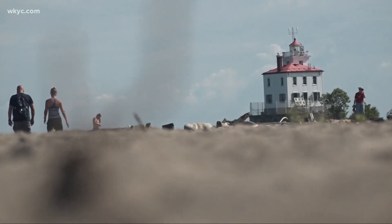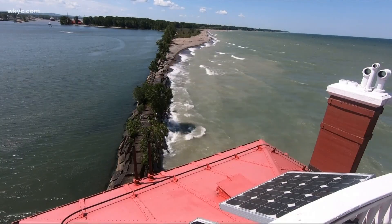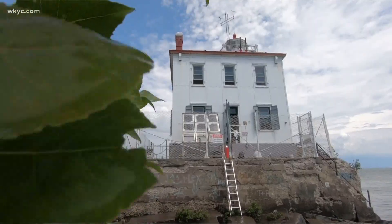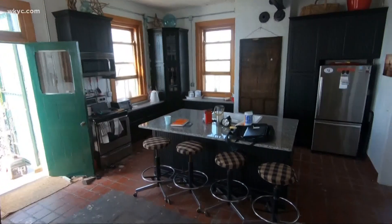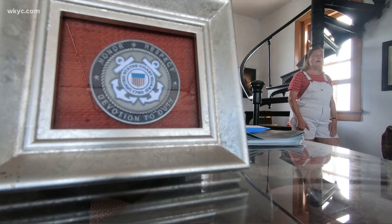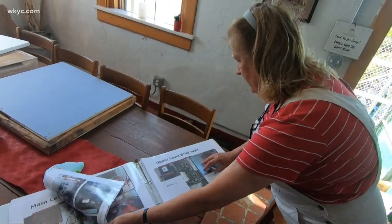It just seemed to be a good summer home for me. It was a good price. It was on the water. It just had all the attributes I was looking for. Nine years ago, Washington, D.C. native Sheila Consul went looking for a summer home and ended up buying a lighthouse in Northeast Ohio. Everybody who'd heard about me buying this lighthouse thought that I was nuts. But it has been worth it, and it's been an amazing and rewarding challenge.